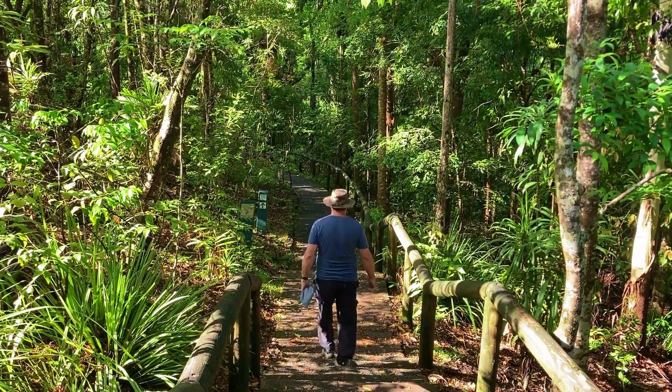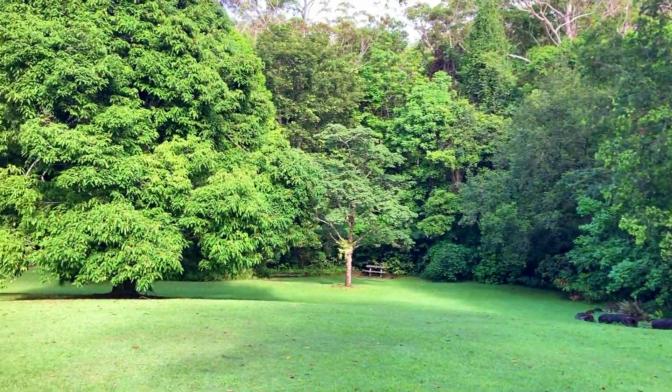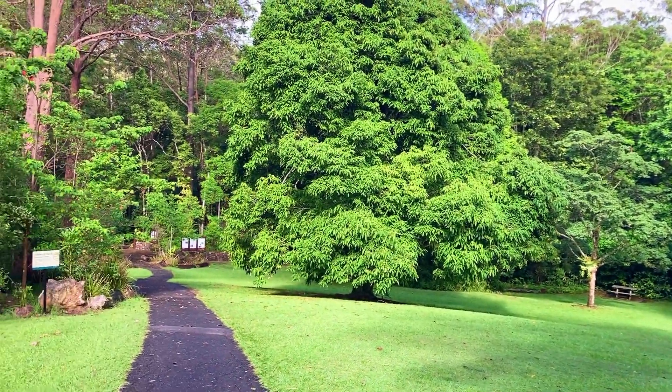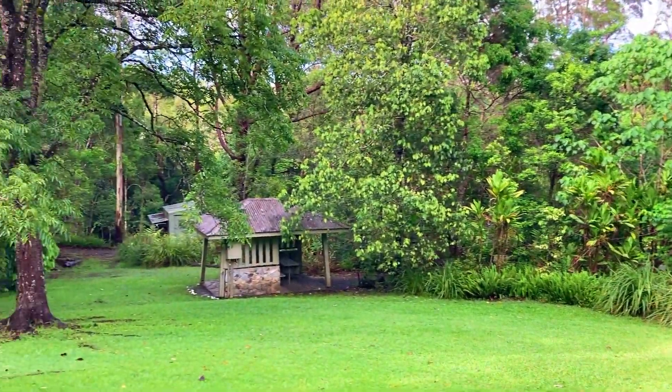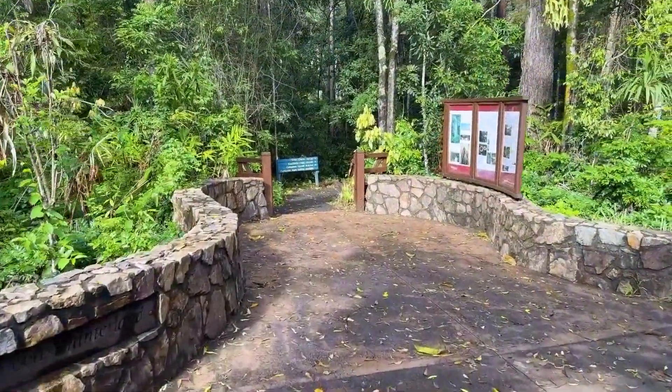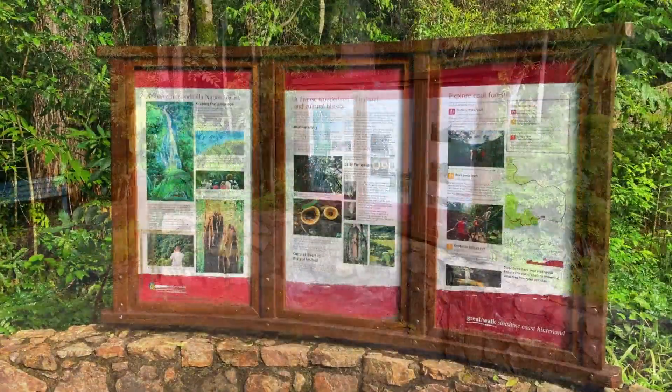From the car park we wander down 150 metres to the picnic area, which has a large grass section, toilets, picnic tables, barbecues and shelter sheds. If you want more places to wander, explore and discover, subscribe to our channel for new videos every week.